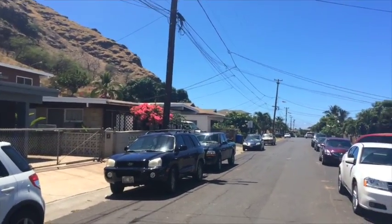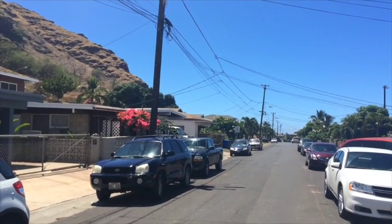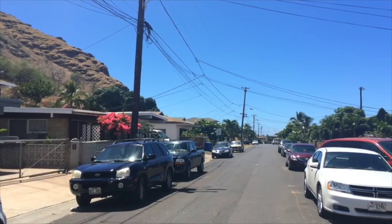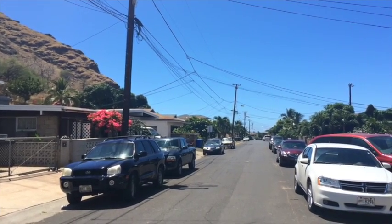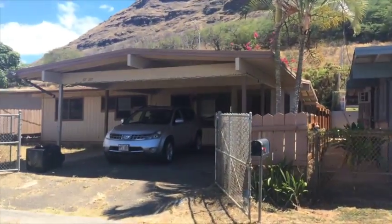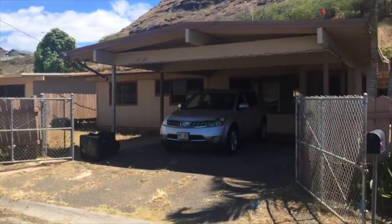Literally two blocks from the ocean, right down the street — lovely beach park, absolutely gorgeous beach, white sand beach. So with that, let's go ahead and take a look inside.